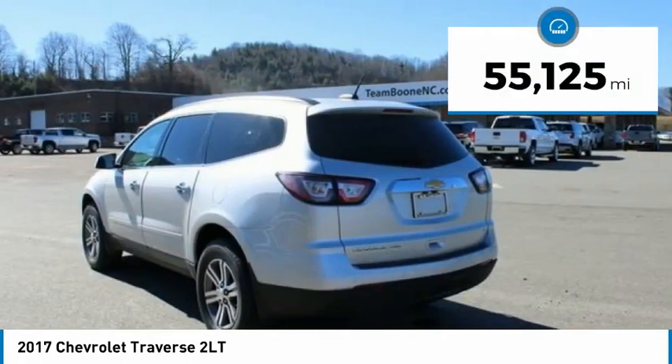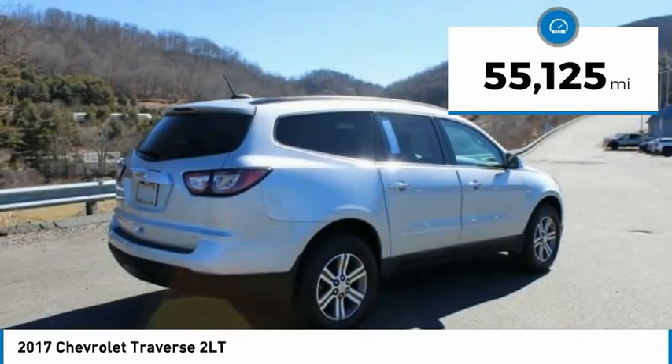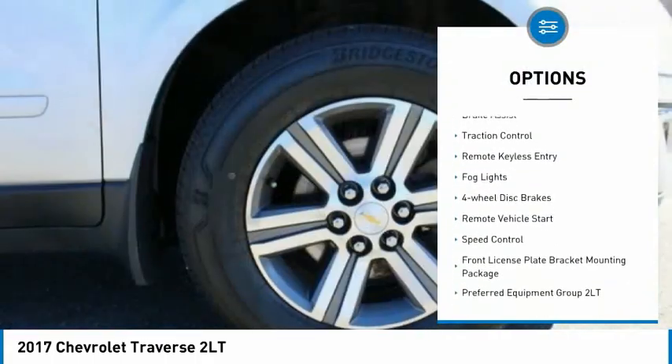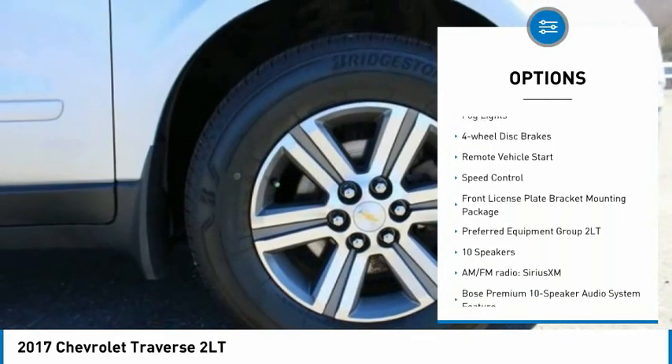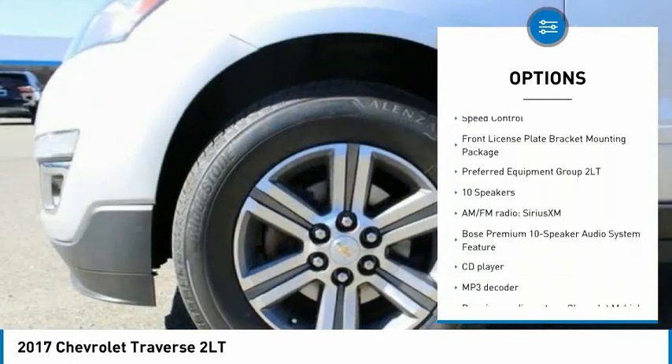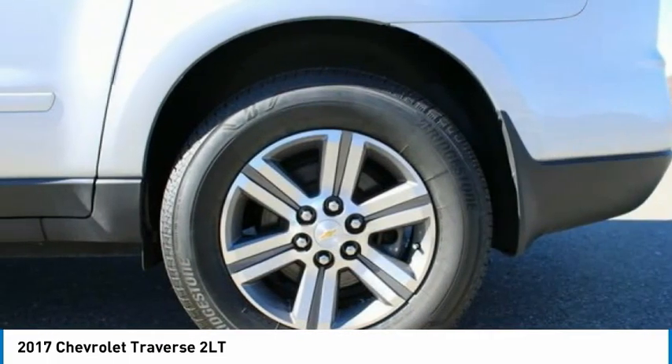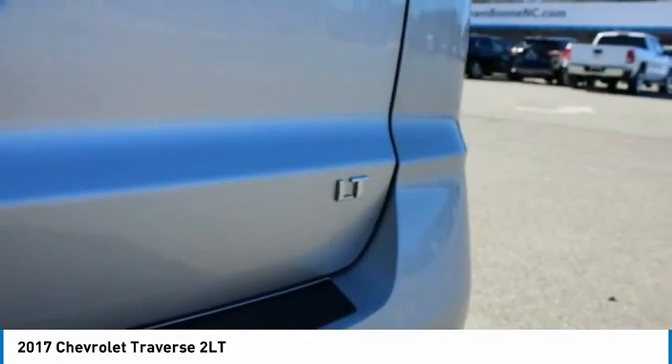This vehicle has less than 60,000 miles. Here are some of this vehicle's great options: electronic stability control, alloy wheels, power lift gate, brake assist, traction control, remote keyless entry, fog lights, four-wheel disc brakes, remote vehicle start, and speed control.